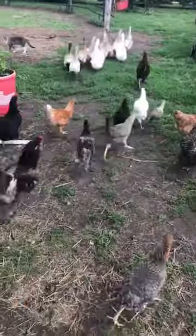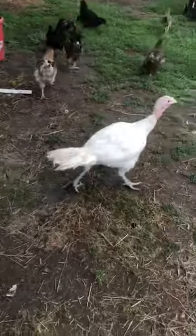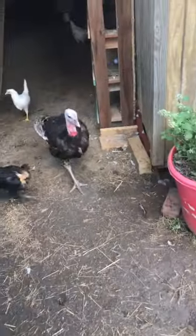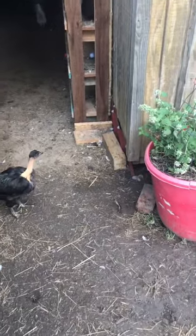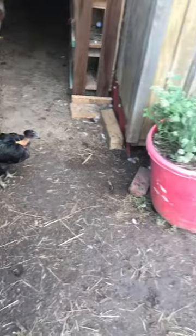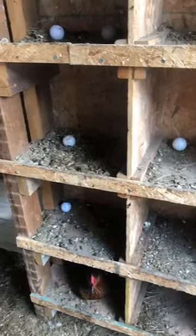They are all showing nicely together. We are still having issues with the hens not wanting to light in here, and there are a couple things we're going to do to fix it.